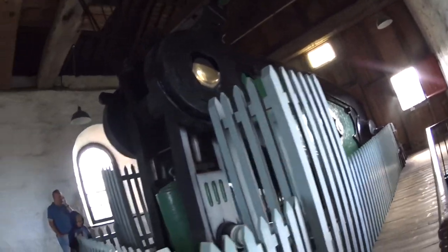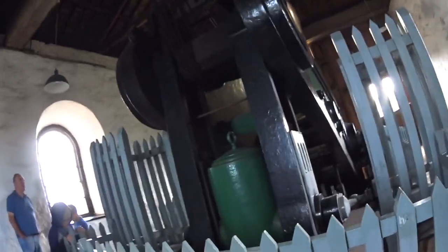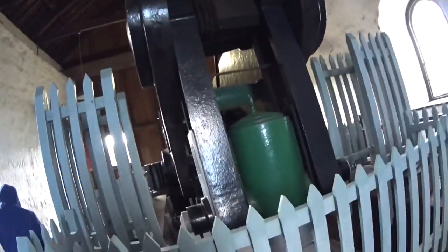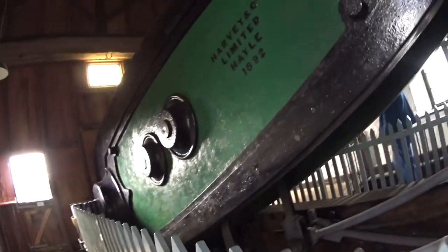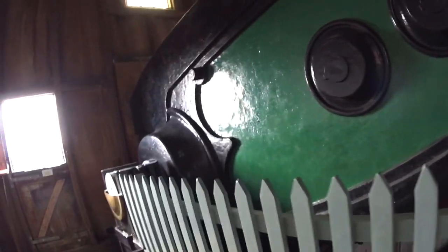It was made by a Harvey called Hale. Apparently it was brought from Harveys of Hale up to its initial position pulled by a team of 16 horses. But when it was brought from the mine just up to the road down here, it was pulled by two steam engines.